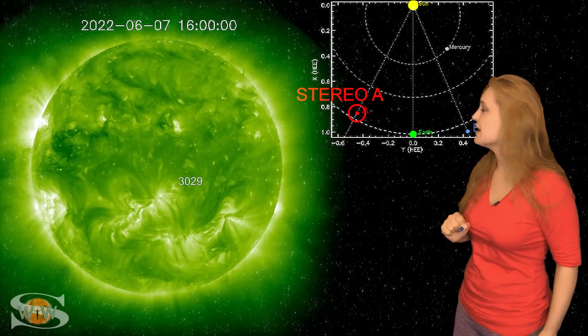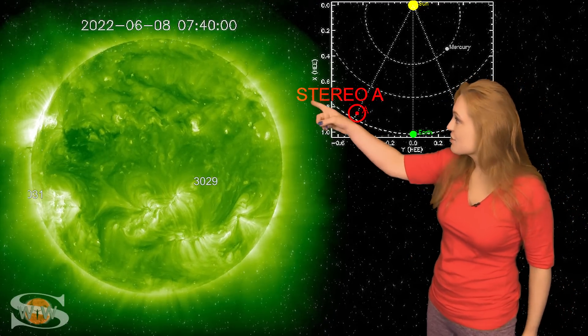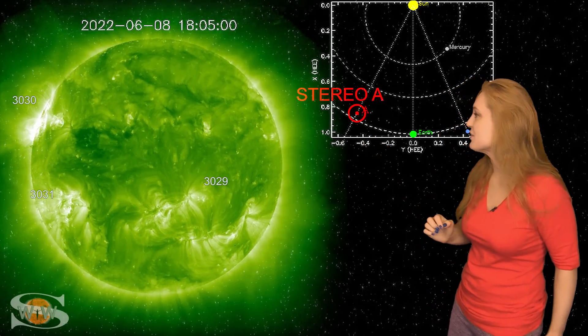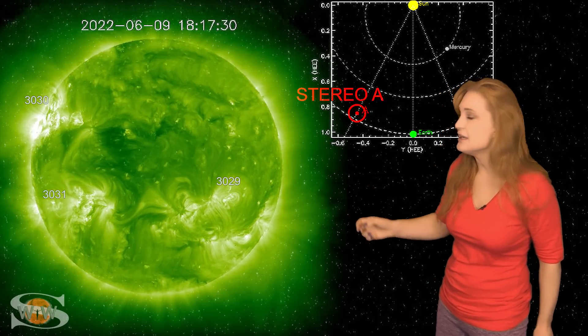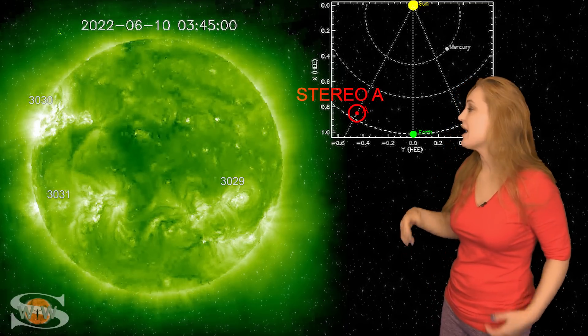So what else does our sun have in store for us this week? This is Stereo A — our partially far-sighted monitor. Here's Earth, here's the sun, and here's Stereo A staring at the sun just a little bit from the side. When we take a look at Stereo A's view, it looks a lot like Earth view. You can see region 3029, 3030, 3031, and that big coronal hole that we're waiting for to rotate into the Earth strike zone. But if you look just past 3030, right on the east limb, you can see all those little dots — those are new regions that are going to be rotating into Stereo's view over the next few days. It definitely looks like we've got at least two, maybe even three new regions rotating into view, and this may be the return of some of those bigger flare players we've been waiting for.